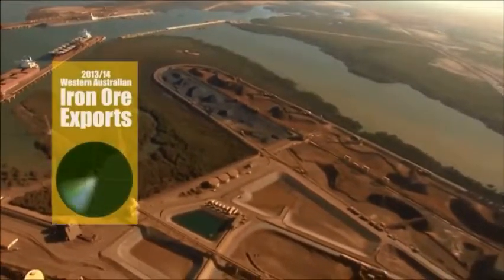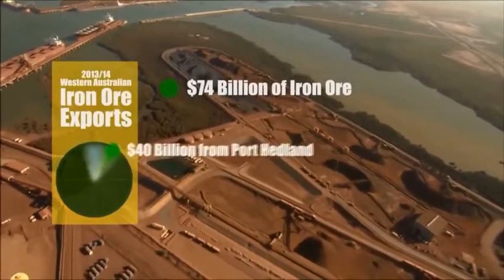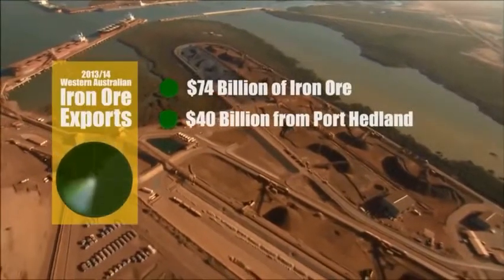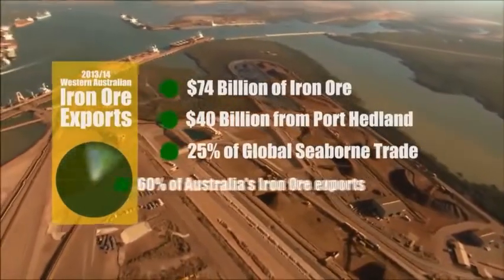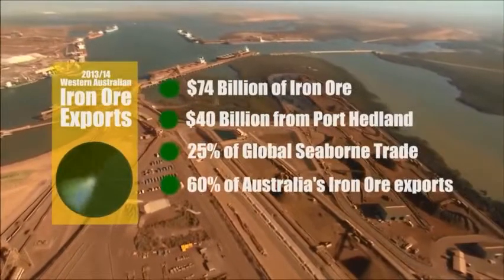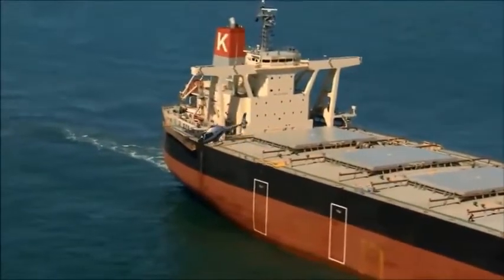In 2013-14, Western Australia exported $74 billion worth of iron ore, of which $40 billion was exported through Port Hedland. Port Hedland is responsible for a quarter of global seaborne iron ore trade and close to 60% of Australia's iron ore exports. The numbers are huge, so the requirement to operate a port that is safe and efficient is vital.